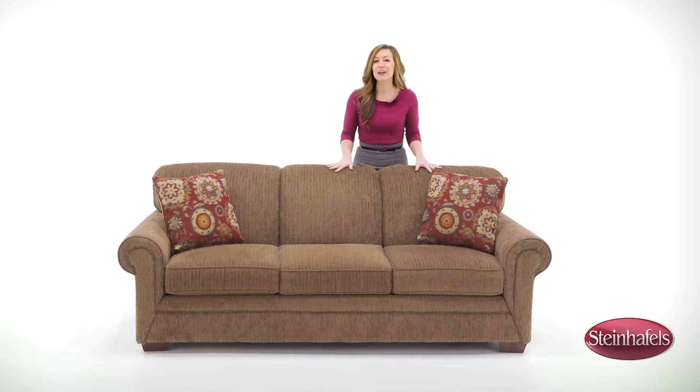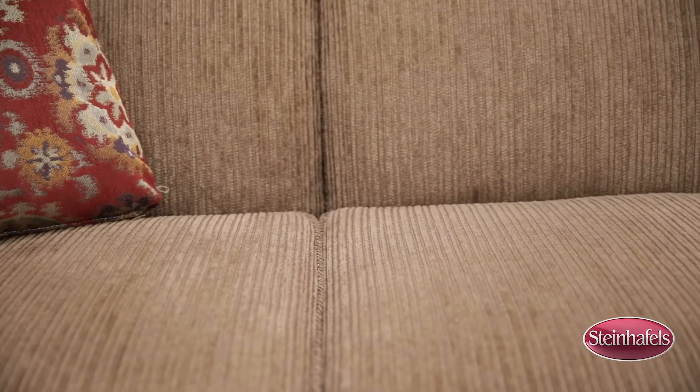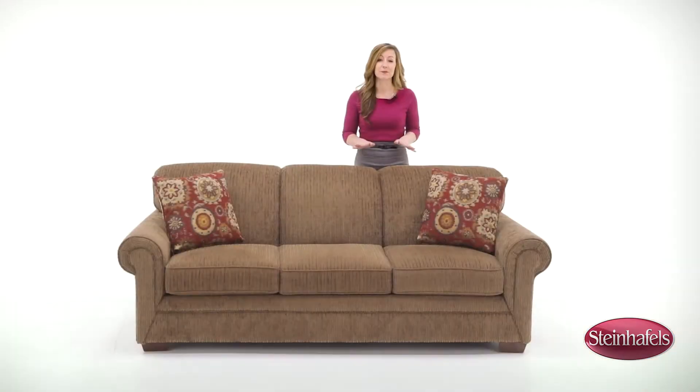Experience your next movie night from the comfort of the Fusion Sofa. It's the perfect mix of transitional style and cushy comfort. Thick rounded arms, plush cushions, and chestnut fabric give this versatile sofa its simplicity.